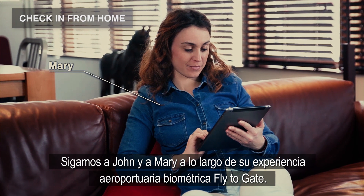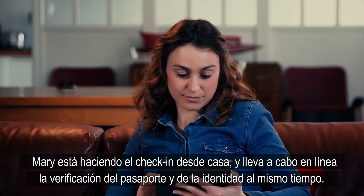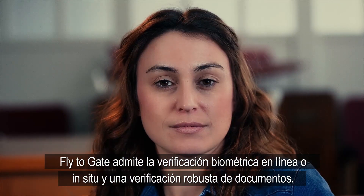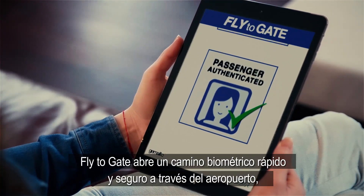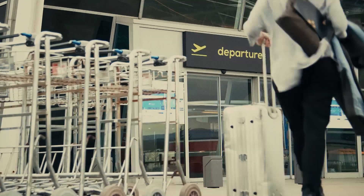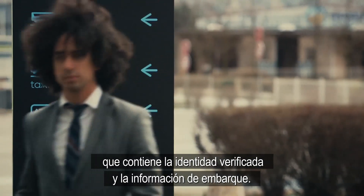Let's follow John and Mary in their Fly2Gate biometric airport journey. Mary is checking in from home and performs online passport and identity verification at the same time. Fly2Gate supports online or on-site biometric check-in and robust document verification, opening a swift and secure biometric pathway through the airport, eliminating delays and modernizing the airport journey. This enhanced self-service journey is achieved by creating a single identity token that contains verified ID and boarding information.